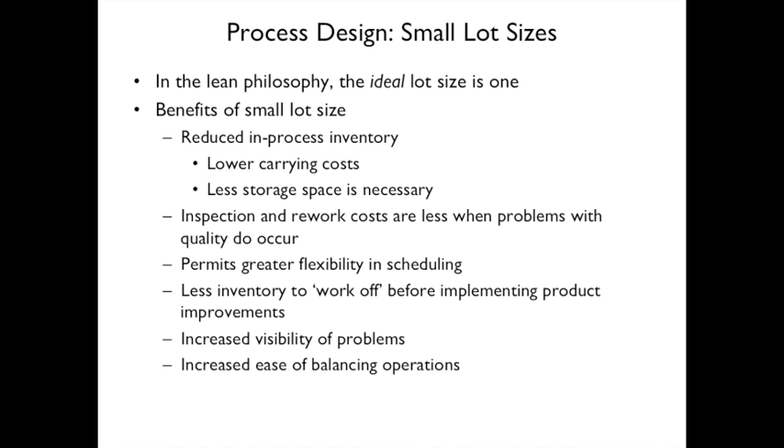Small lot sizes also increase visibility of problems. If there's very little inventory between steps, when step five is slower you'll see it bunch up there. It's also easier to balance operations and identify which operation is taking longer.